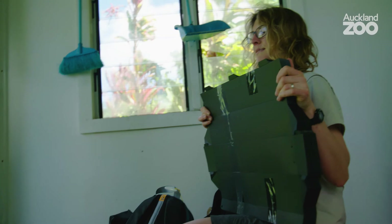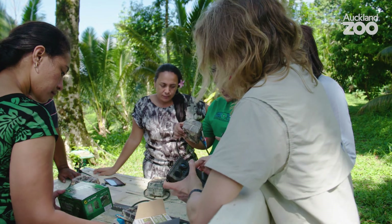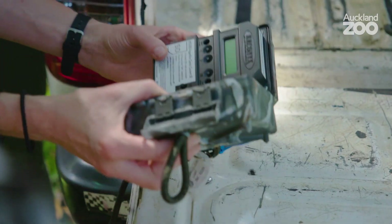Sixty. Rats are a huge problem in Samoa. So much food is grown here, and the rats don't stop at eating the crops — they also eat the native birds. That's where we come in.